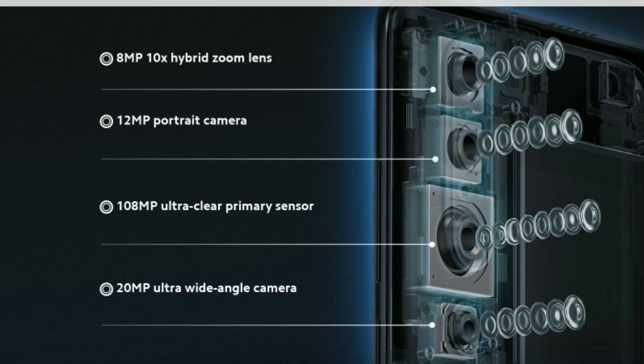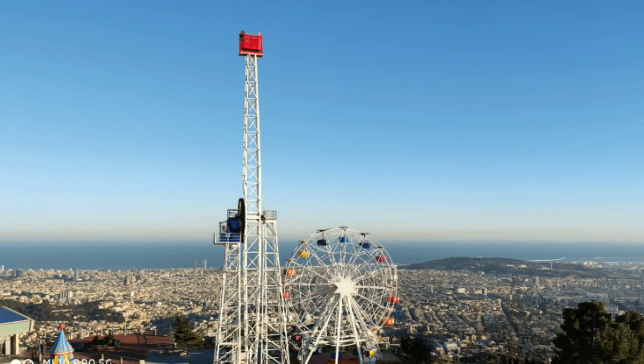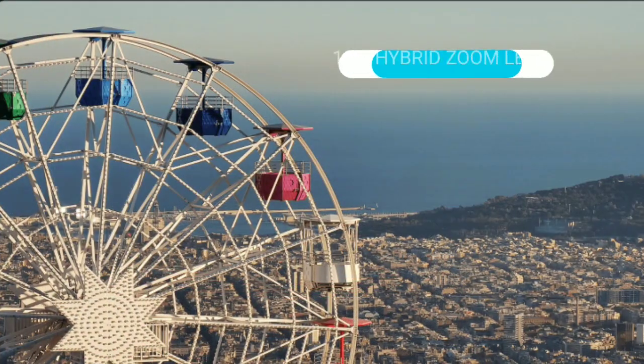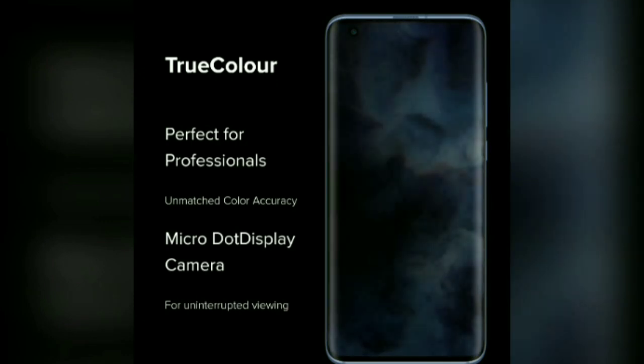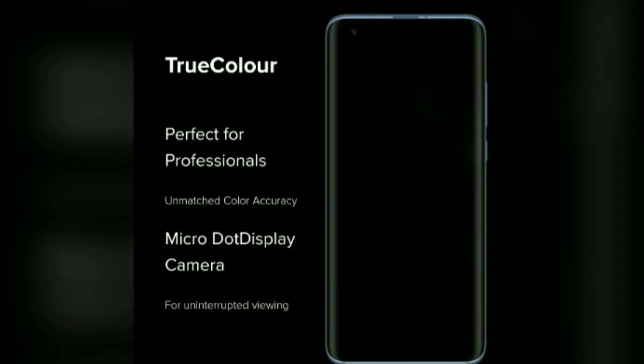The camera setup includes a 108MP Ultra Clear Primary Lens, a 12MP Portrait Lens, a 20MP Ultra Wide Angle Camera, and an 8MP 10x Optical Hybrid Zoom Lens. This is a rear camera setup, and I will show you the pictures. Here is the front camera — it is a 20MP Ultra Clear Micro-Dot Display Camera.